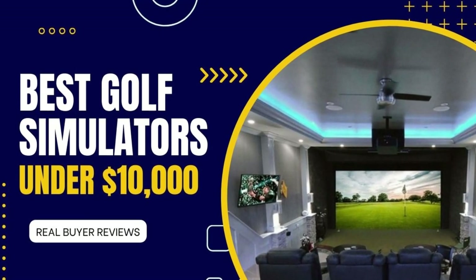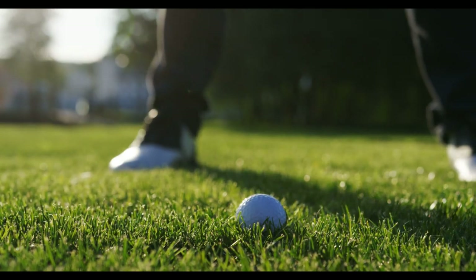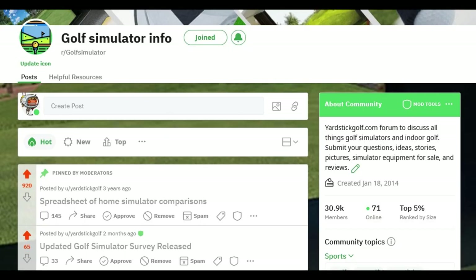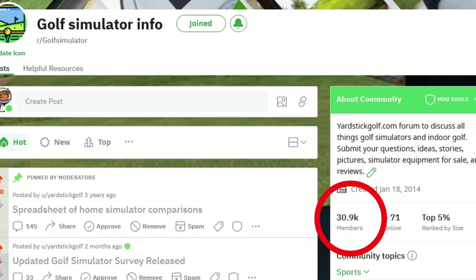You want the best golf simulator for your budget? Well, we've got you covered. We've conducted a comprehensive home golf simulator buyer survey, tapping into the insights of simulator buyers to understand what they really think about their purchase. We have a thriving golf simulator forum with over 30,000 followers where enthusiasts share their experiences and recommendations.